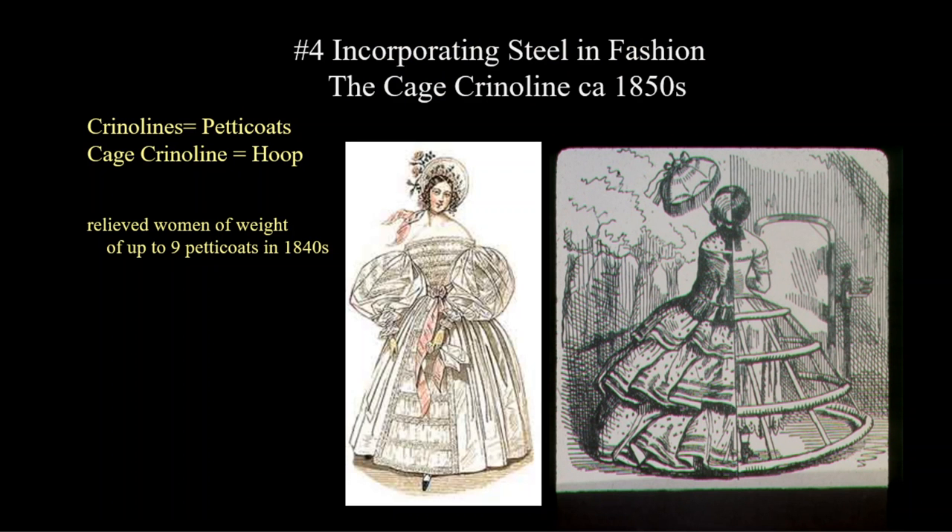Another invention is incorporating steel into fashion. Once we had a steel industry and factories that could roll and mill steel, fashion took a leap. In the 1840s skirts became so large that women were wearing five to seven petticoats. Finally, the panniers from the 18th century re-emerged — this time we call it the crinoline, and that is what the entire fashion era is named after. The first crinolines were made of baleen or whalebone.